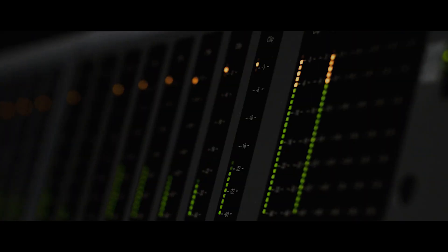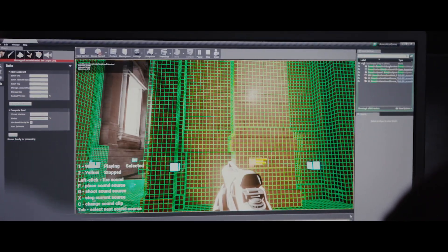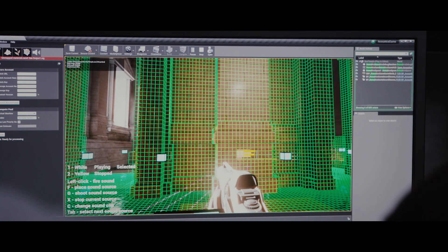Project Acoustics is essentially taking the Triton technology and shipping it such that developers and sound designers can use it in their own titles.